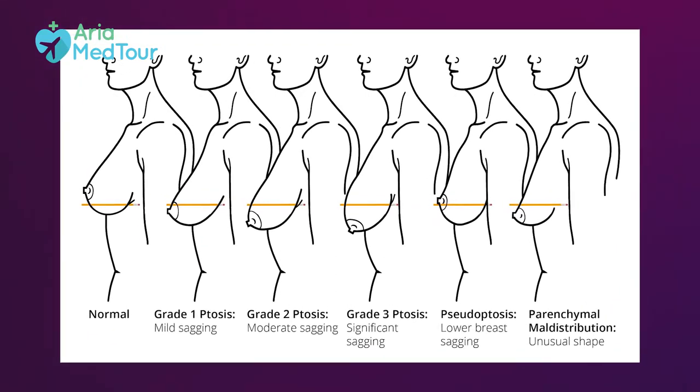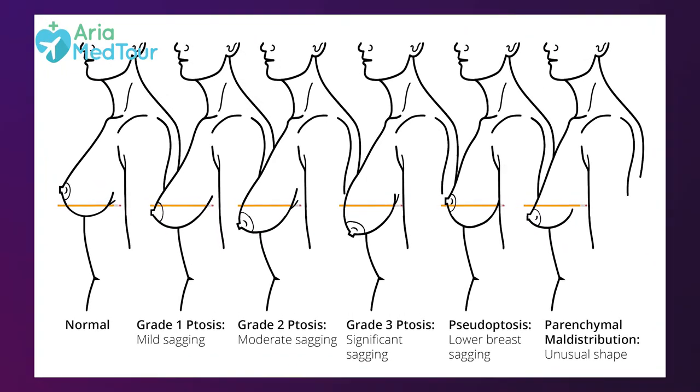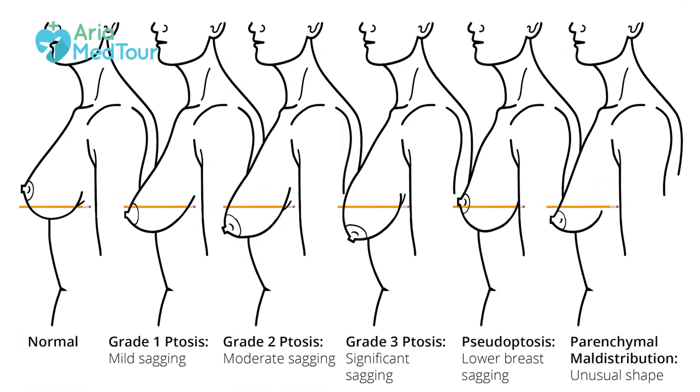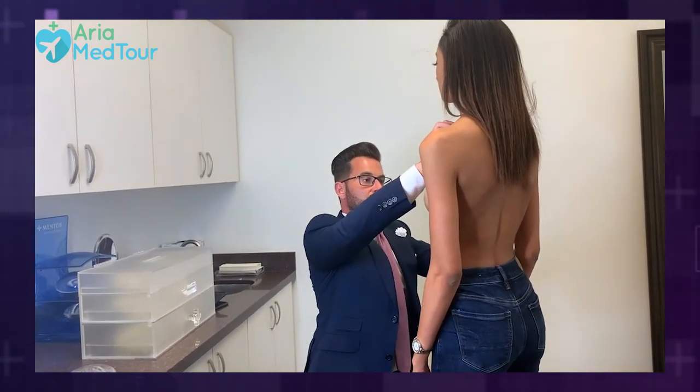If the nipple is at the same level as the pencil, you've got mild breast ptosis or sagging. If it's slightly below the pencil, you've got moderate, and if it's much lower than the pencil, you've got severe breast sagging. In some cases, the nipple areola area might sit above the level of the inframammary fold, but there is tissue sagging below the fold, which is common in women who have recently been pregnant or breastfeeding. This condition is called pseudoptosis. In cases of moderate and severe sagging, you can be a good candidate for a breast lift.